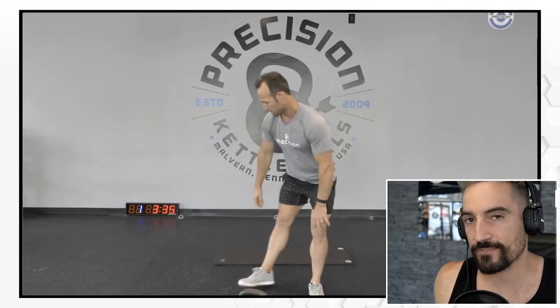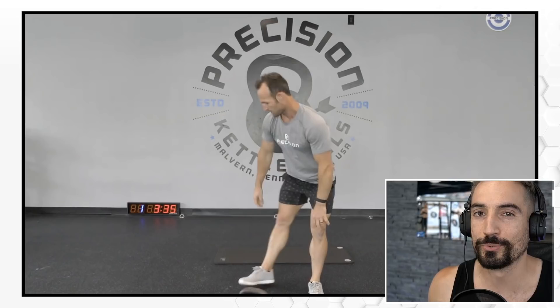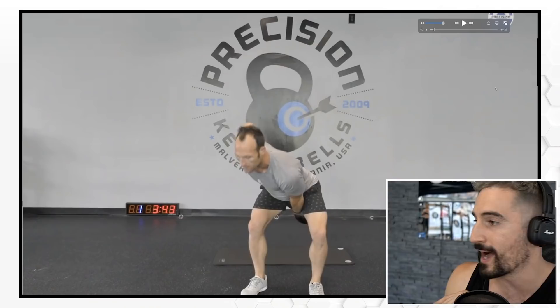On the shorts — sometimes if you have pants that are too tight, you actually have a problem, because when you go into the backswing, maybe some piece of cloth is in your way, or you might have trouble pushing your knees out. I think that's the reason why Denis Vasilev is always working out with leggings.